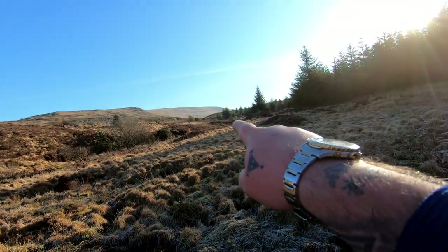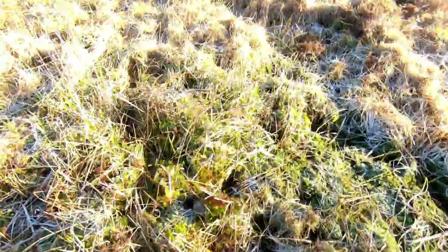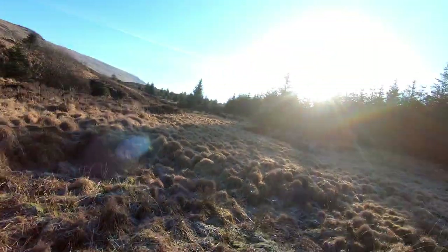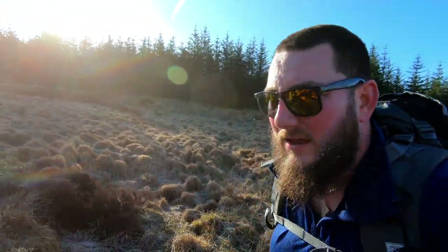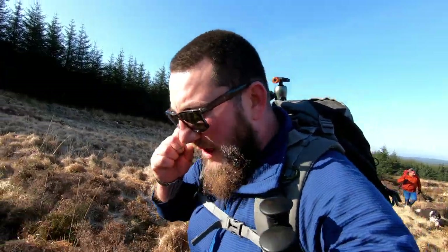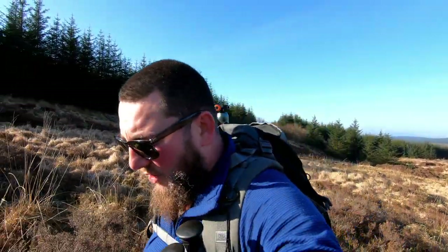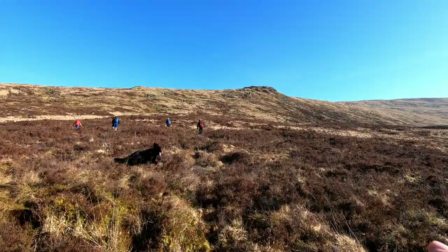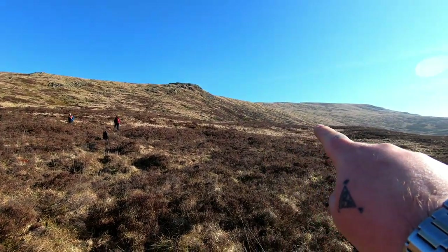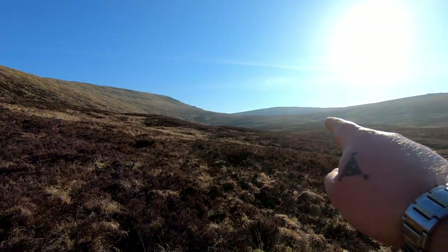Hello, today I'm going to be doing the Range of the Awful Hand. First hill: Shalloch on Minnoch — nice bit of bog, there's a wee burn over here to cross. I'm with a couple of boys from the Galloway Mountain Rescue team and so far it's been a great walk. The weather's fantastic — first clear spell in quite a while. So I've got the shorts on, the midlayer's about to come off. We're heading up onto this crag, head along the ridge to the summit of Shalloch on Minnoch, from there we'll be heading over onto Tarfessock.